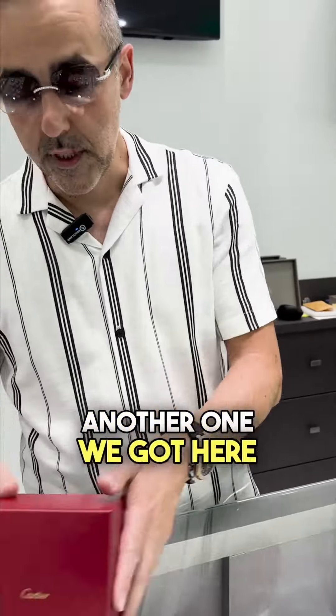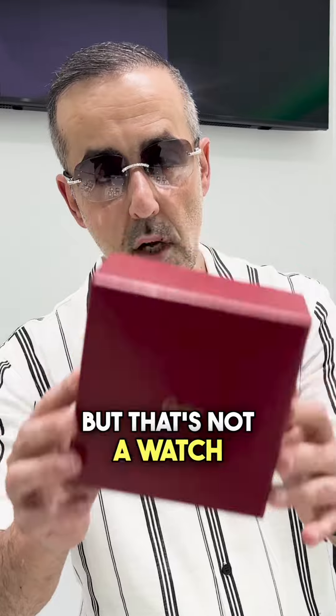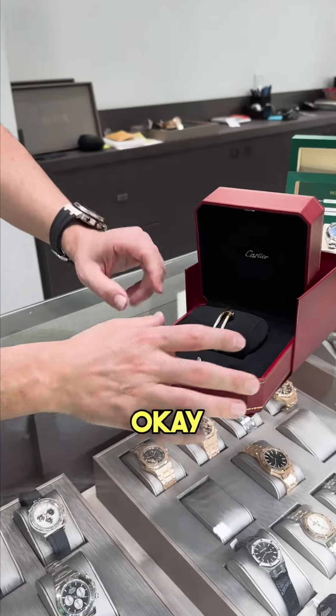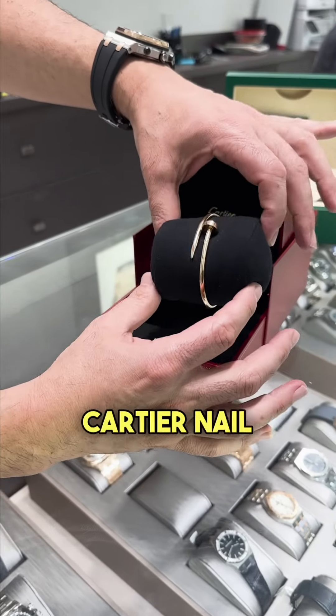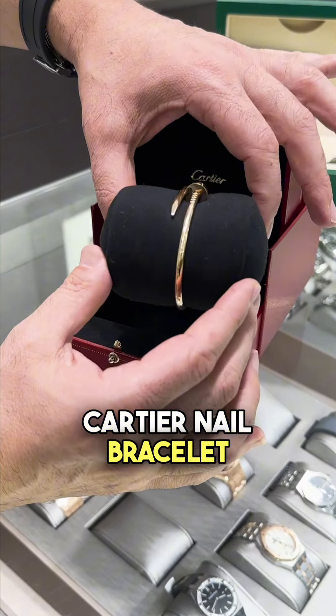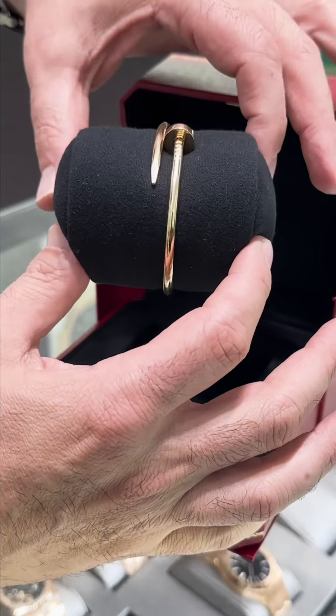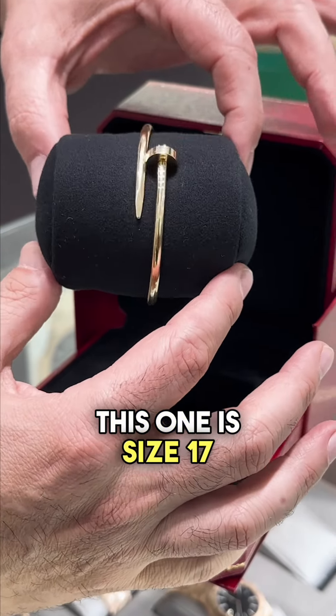We got here a Cartier box — let's see what we got here. We got a Cartier nail bracelet, 18 karat gold, complete set. This one is size 17.